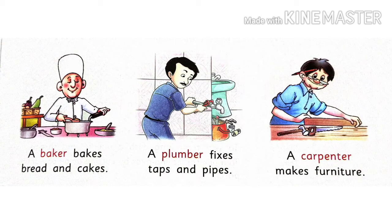A plumber fixes taps and pipes. Plumber ka kaam hota hai — hamare ghar mein jo taps ya jis mein pani aata hai aisi pipes ko repair kertai hai, uski leakage ko theek kertai hai.